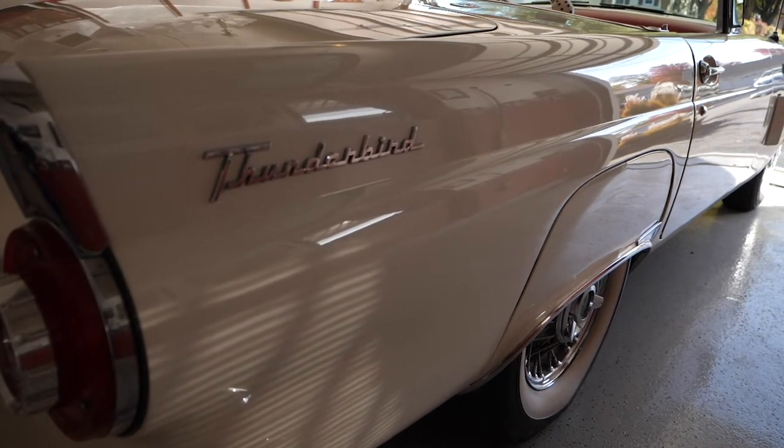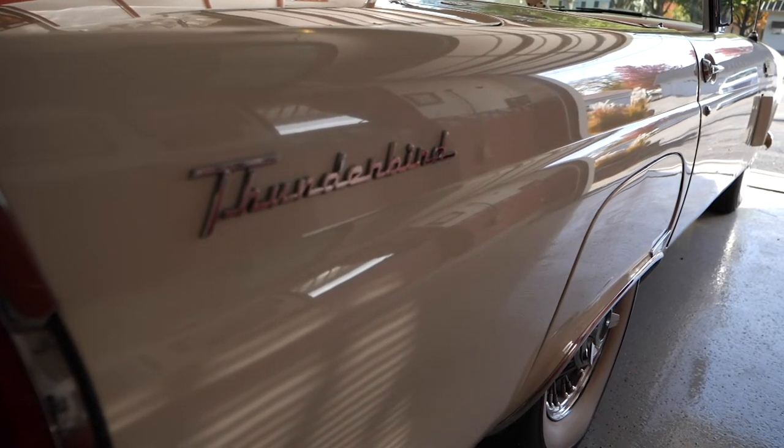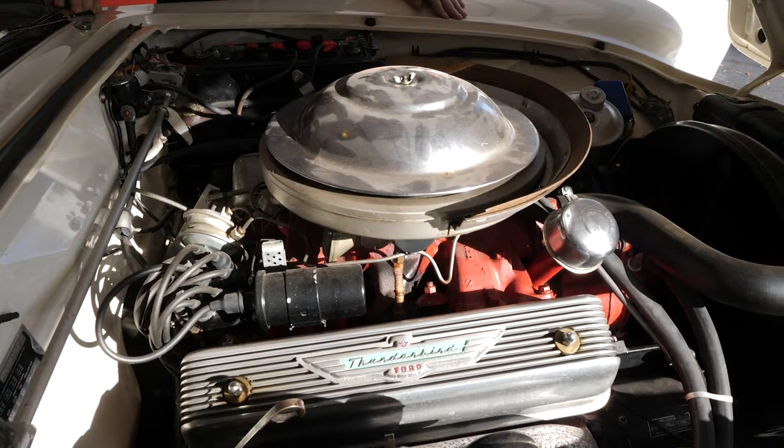It's been totally restored — body off the frame. Every nut and bolt has been removed and replaced, including the transmission and motor. It's really a new car. Runs like a new one.